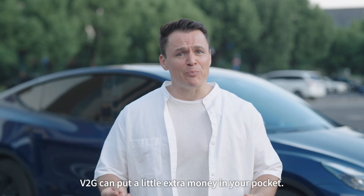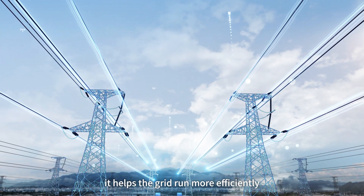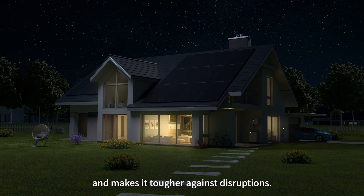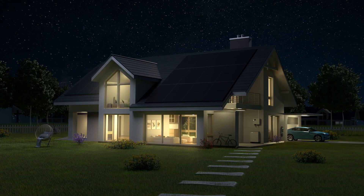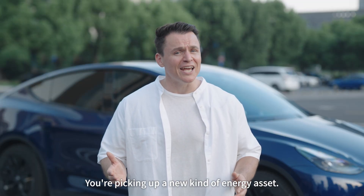So yes, V2G can put a little extra money in your pocket. But more importantly, it helps the grid run more efficiently and makes it tougher against disruptions. At that point, you're not just buying a car — you're picking up a new kind of energy asset.